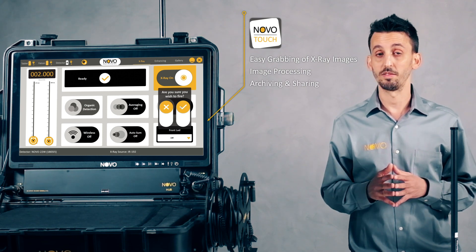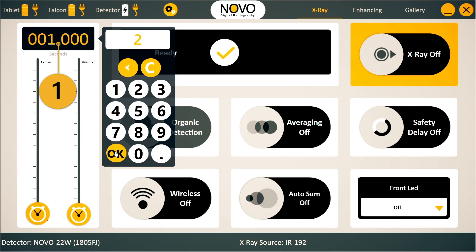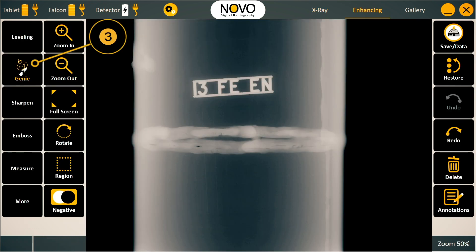Taking an image and enhancing it is as simple as one, two, three: set the exposure, shoot, and finally use the Genie.